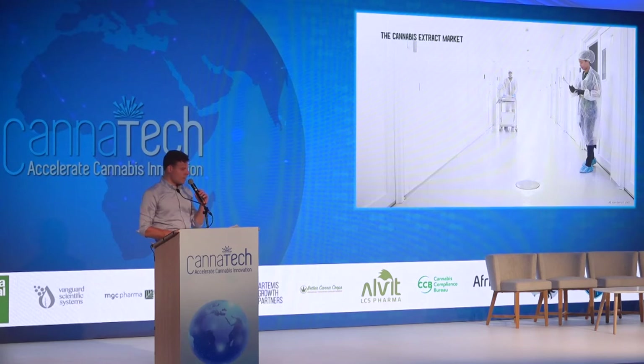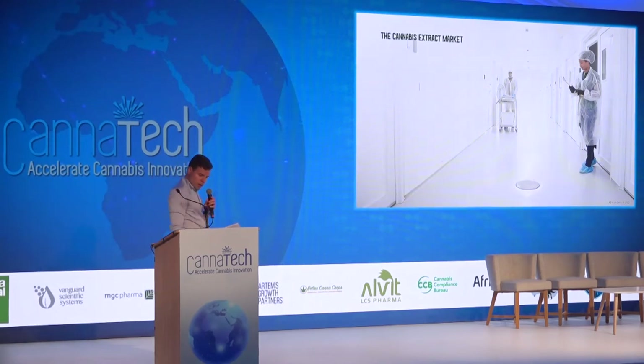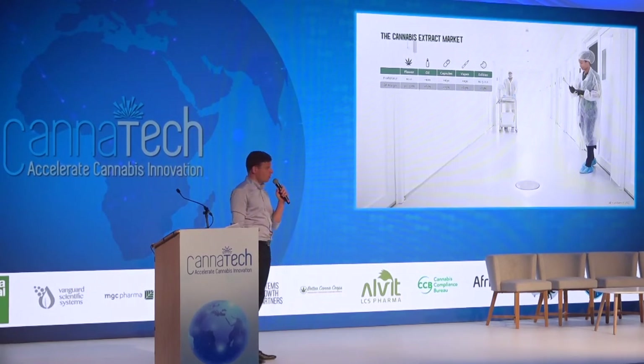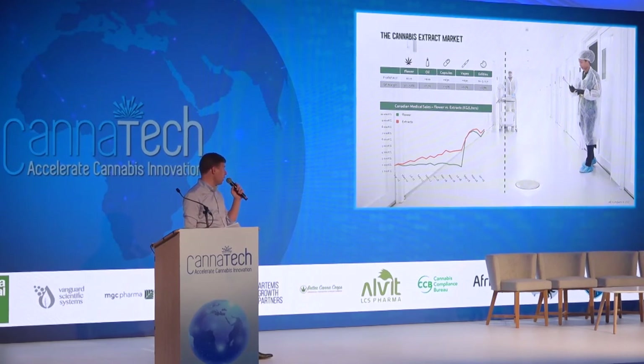Now let's talk a little bit about the cannabis extraction market. As far as the margins are concerned that you're able to achieve in the extract market as compared to flower, they're actually a lot more interesting. Margins for flower are about 30% to 50%, whereas margins for extracts range from 65% all the way to 75%. The extract market is also growing a lot more quickly than the flower market. This is especially true in certain places such as Australia and other countries in Asia and in Europe that are starting to heavily focus on cannabis extracts rather than smokeable cannabis flower.